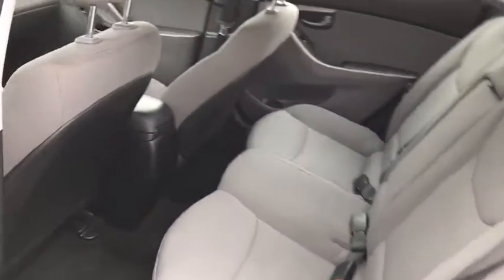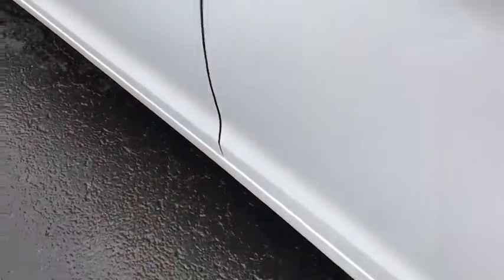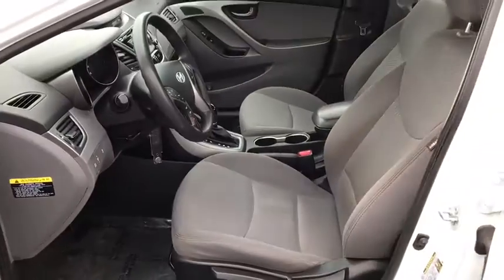Power windows, rear window defroster, CD player, trip computer, remote keyless entry, popular equipment package, brake assist, cargo net, overhead console, tachometer.